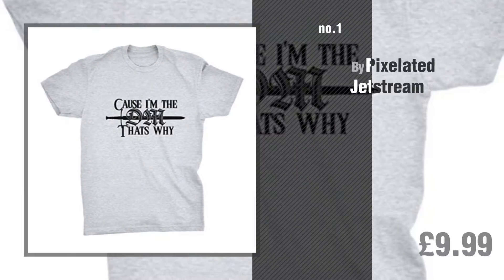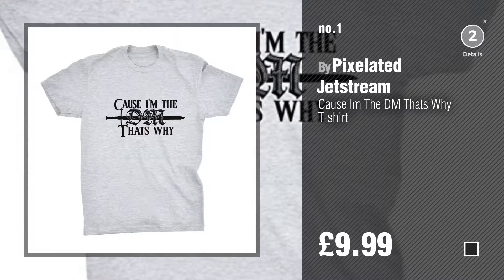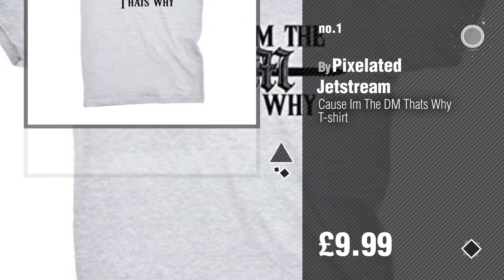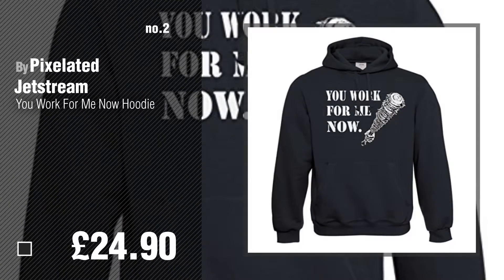Number 1, Most Popular by Pixelated Jetstream. Watch this video and get inspired. Number 2, another great product by Pixelated Jetstream.